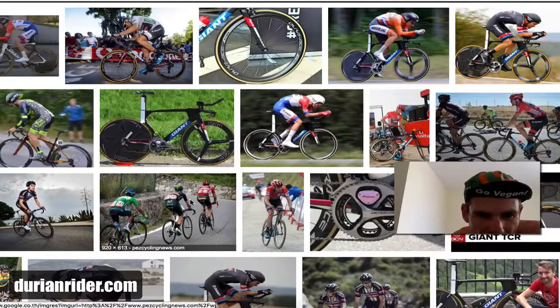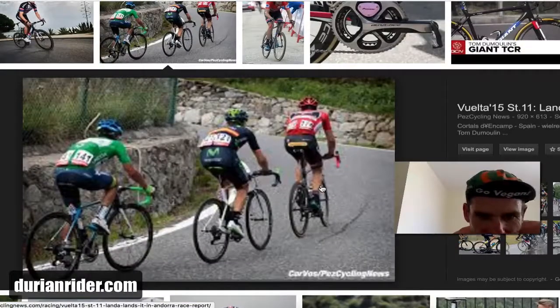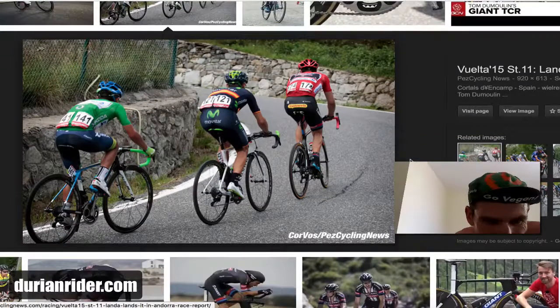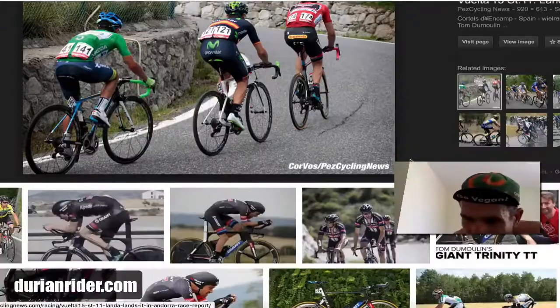We have Big T — he's a big lad isn't he, he's a big boy. Look how big he is against these guys: Valverde and — what's his face — Orica, Sanchez, Estevez, Chavez. Pretty good stuff.